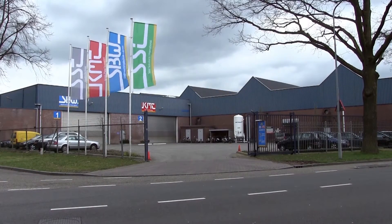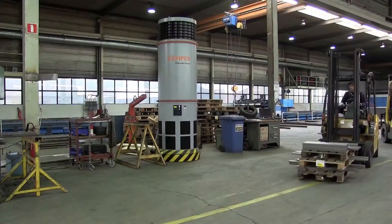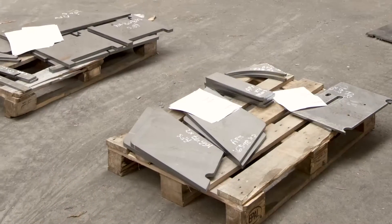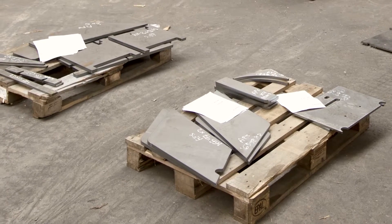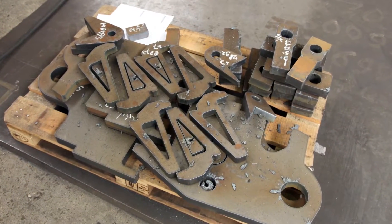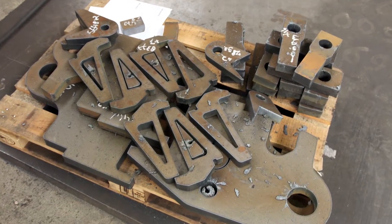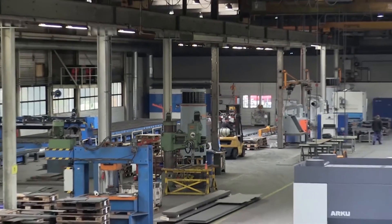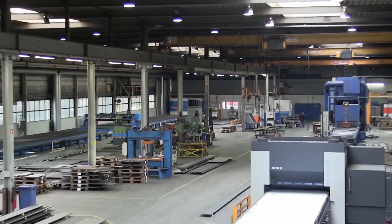SPW is a steel manufacturing company located in Widget in Holland which offers products and complete solutions for trailer manufacturing, bodywork, construction, shipbuilding, bridge construction and steel structures used offshore. To keep their manufacturing factory clean and employees healthy, they implemented the following Kemper filtration units.